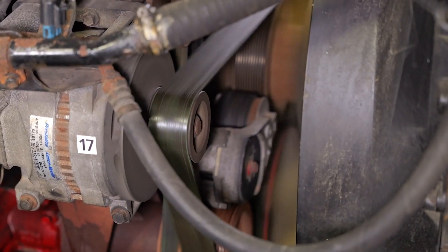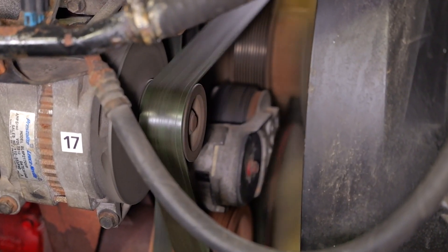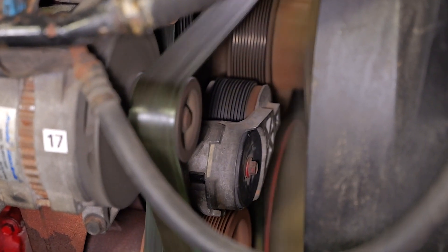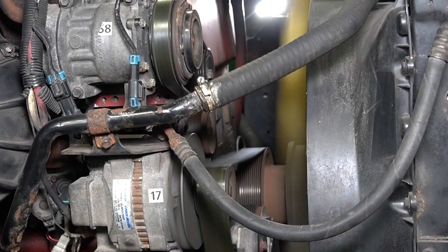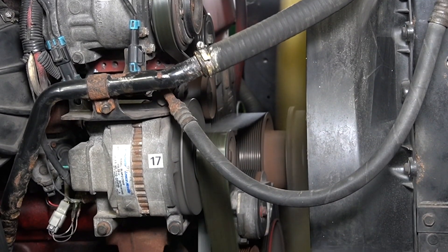Begin your inspection with the engine running to look for belt flutter or excessive tensioner movement, which is an indication that the damper components have failed. Also look at the running path of the belt for any signs of misalignment.